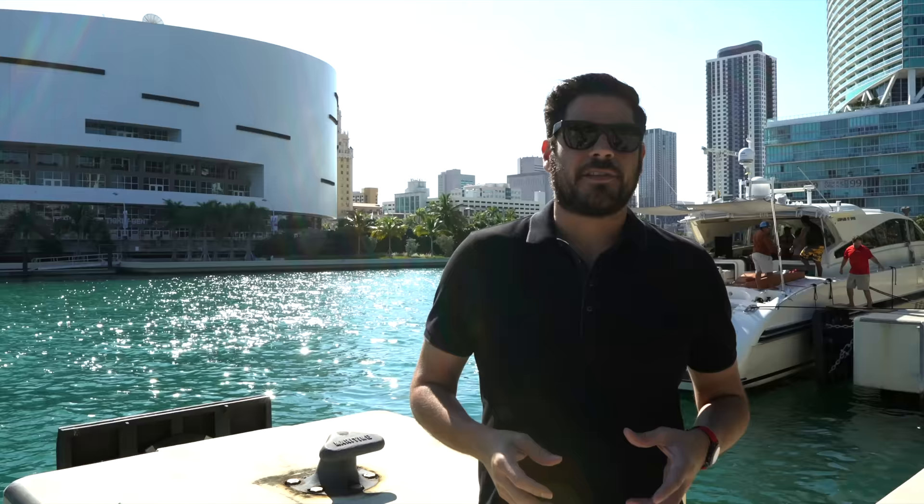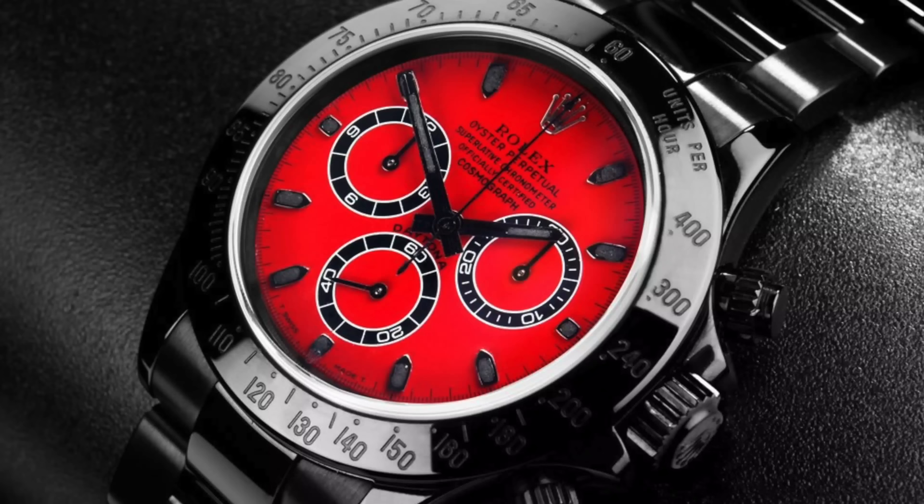This is an interesting topic and in my opinion, the birth of it really started maybe five, six, seven years ago with the introduction of Bamford. Bamford Watch Co. was, in my opinion, the first brand that really came out and started to custom tailor watches.